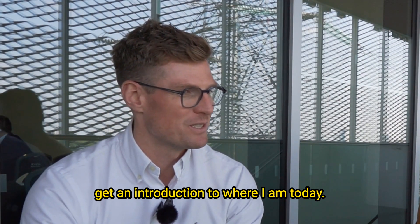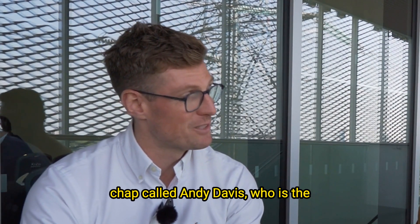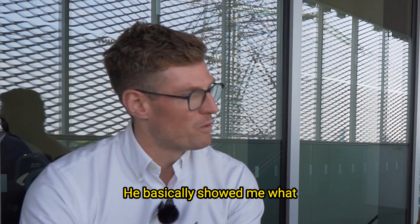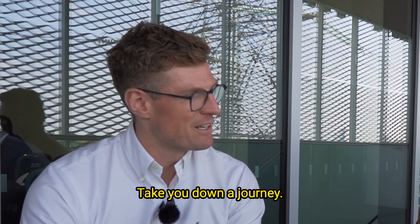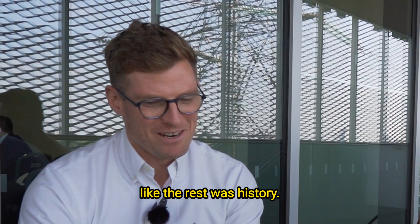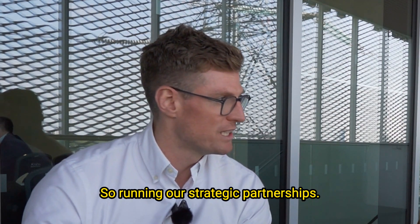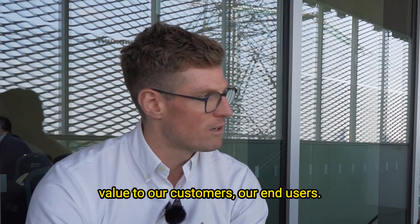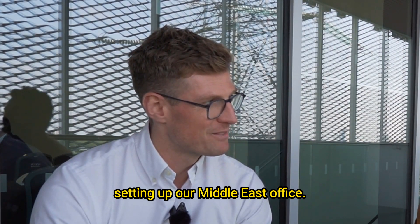From there, I was fortunate enough to get an introduction to where I am today at Summerford Associates with a chap called Andy Davis, who is the owner and principal at Summerford. He basically showed me what technology could be and said, look, I'm happy to give you all the training and take you down the journey if you want to be part of our story. A decade later, here I am as the solutions director, running our strategic partnerships, looking at how we integrate and bring value to our customers. We're also in the process of setting up our Middle East office.